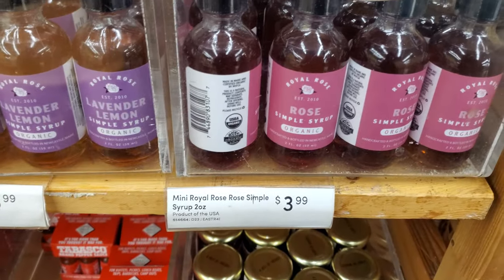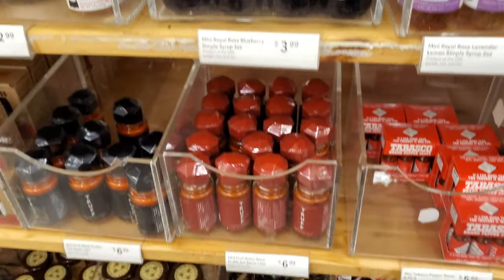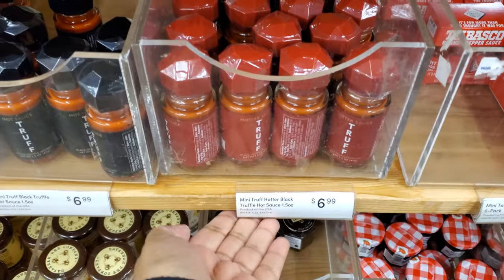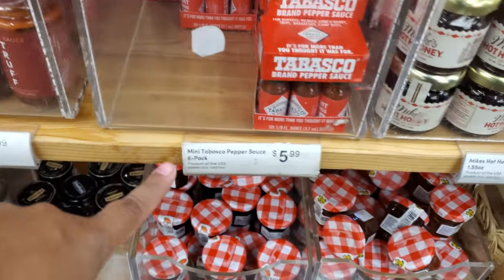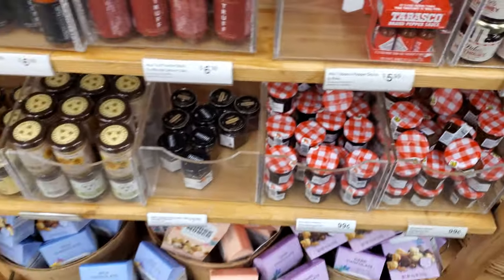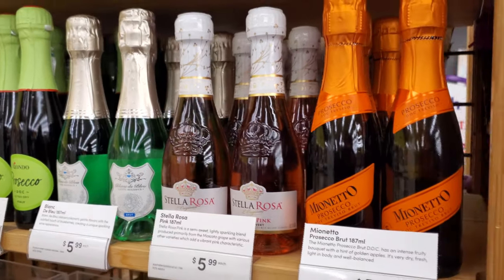Syrup — organic rose, lavender. They have Maine blueberry. Oh look, they have little mini ones. So if you're doing like an adult Easter basket or something fun, you could definitely come here. Look at this one — hot sauce, black truffle. They have Tabasco honey, that's hot honey. Little jams for your man — these are $5.99.